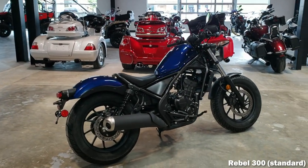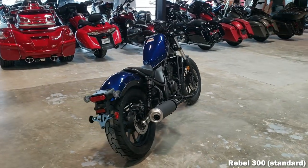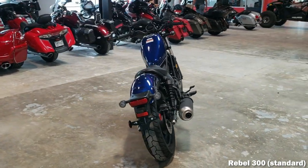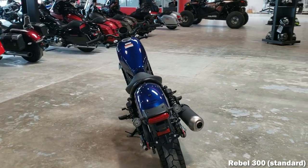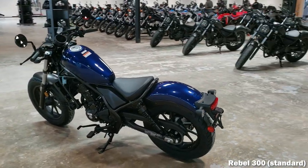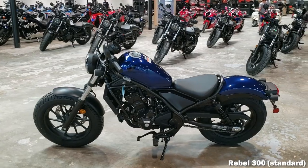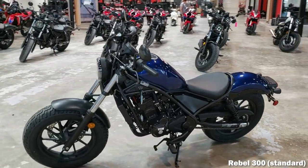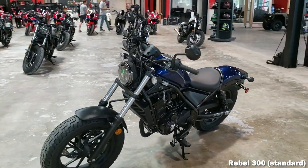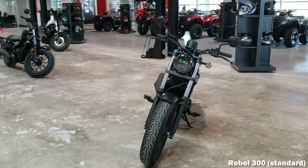Touching the ground isn't a necessity when riding, but it makes a lot of people more comfortable with both feet touching the ground. Pair that up with a 30-degree fork angle and a 58.7-inch wheelbase, and it makes for a very balanced and neutral steering feel. You've got a wide 130/90-16 tire up front to help with the bobber styling, and a 150/80-16 out back.